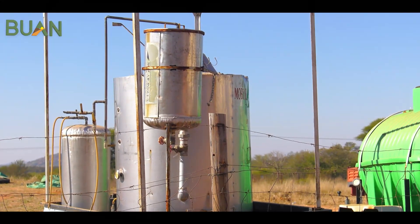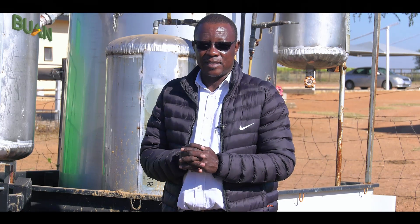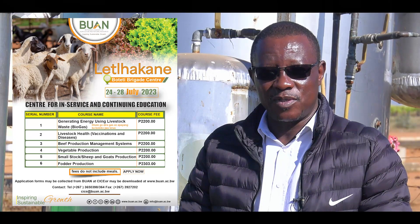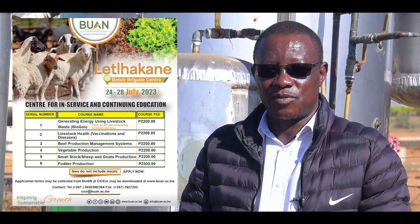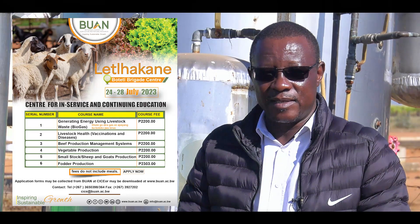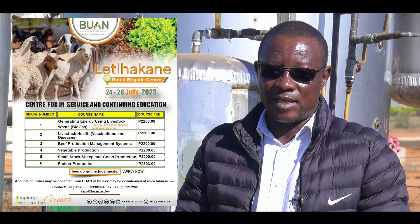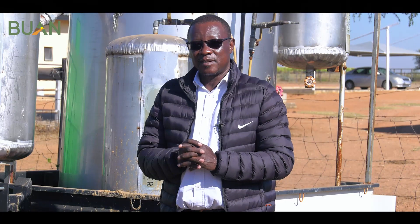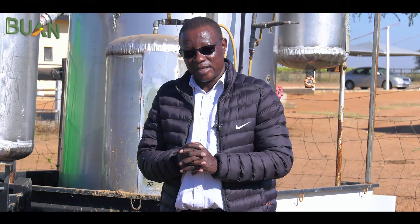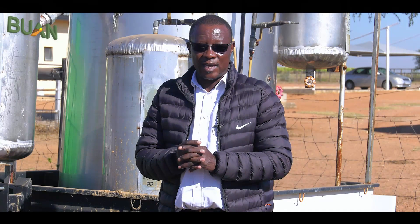We use this demonstration unit to conduct short courses on biogas production. During the coming month of July 2023 we are going to conduct some short course training on biogas production. I would like to urge all farmers around that area to come for the training, because they can learn how to produce their own biogas as an energy source, and also how to produce fertilizers which they can use in the fields.